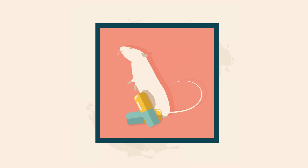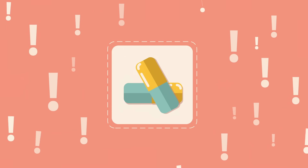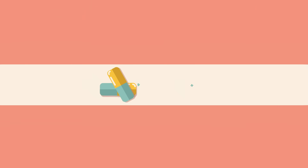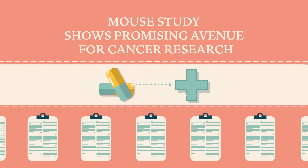Since the subjects of the study were mice, we can't draw conclusions about human disease based on this research. In real life, early research on new drugs and therapies is not conducted on humans. If the early results are promising, clinical trials follow to determine if they hold up in humans.